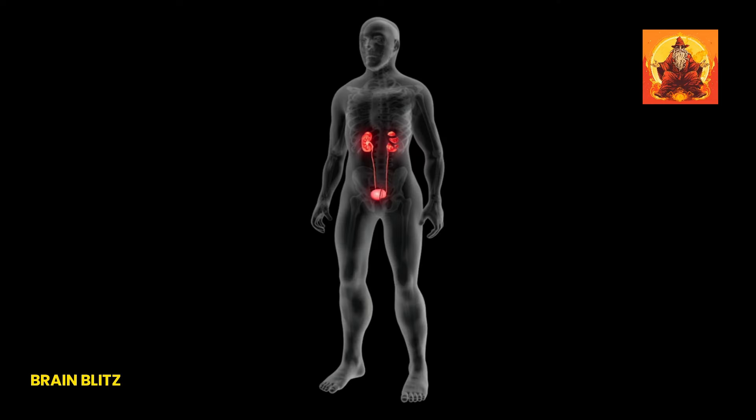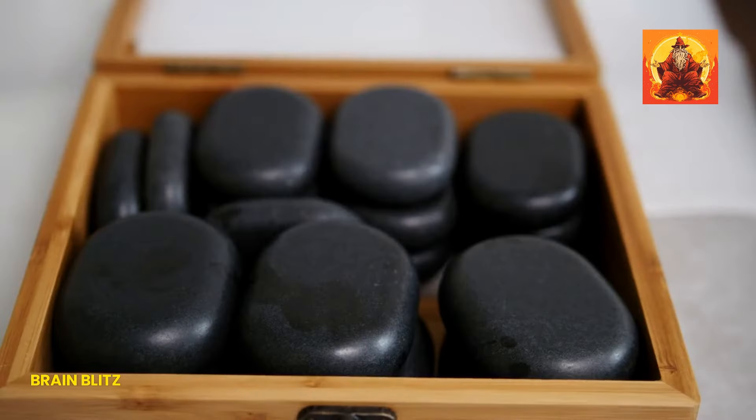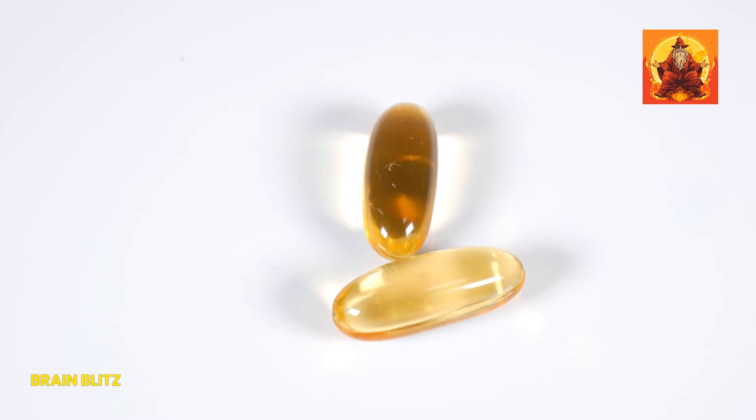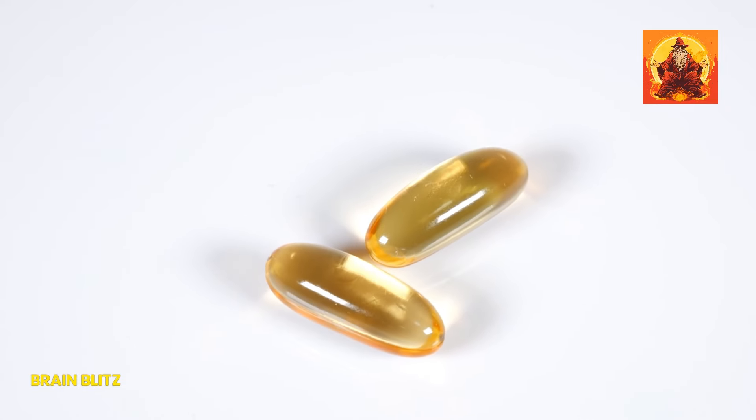Before we wrap up this section, let's bust a common myth: taking calcium supplements doesn't mean you'll get kidney stones. That's old news and not supported by current research. So if you've been shying away from calcium supplements fearing kidney stones, it's time to rethink. Now let's dive deeper into some crucial aspects of calcium and vitamin D.